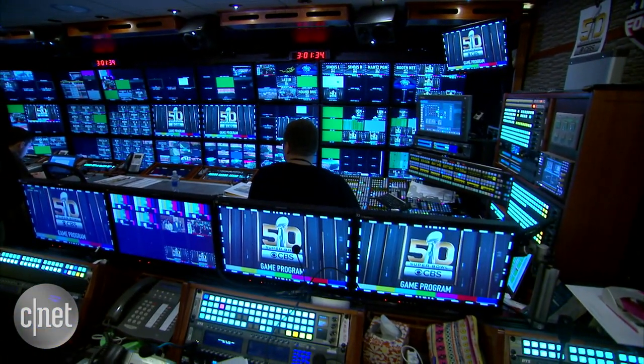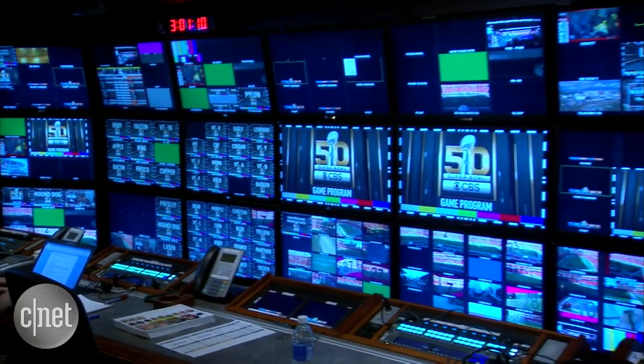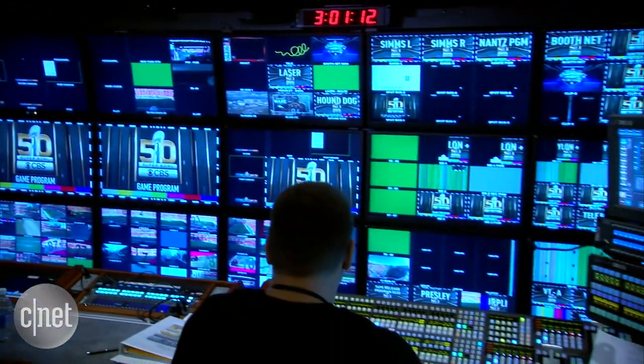Football's a game of inches, but broadcasting it's a game of shots. There are 70 camera angles here for Super Bowl 50, and 100 camera angles total available in and around the game to a crew working in a place like this.